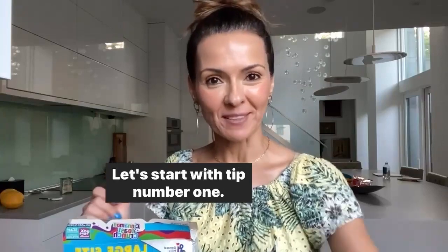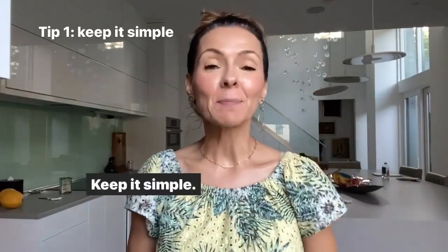Let's start with tip number one: smoothie tip number one — keep it simple.